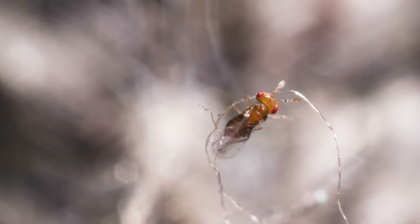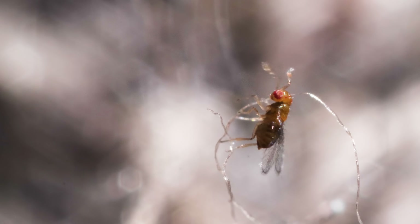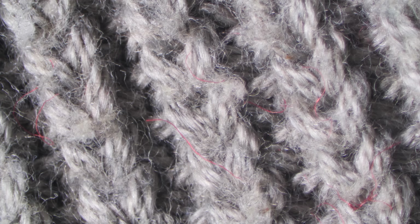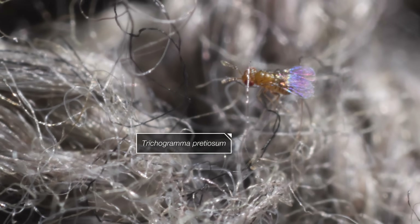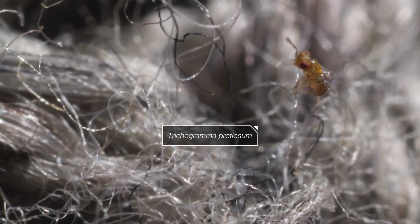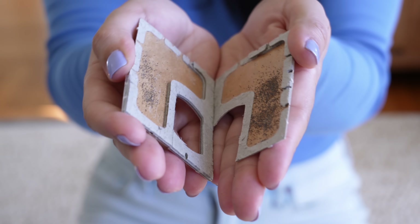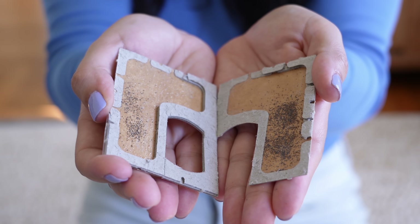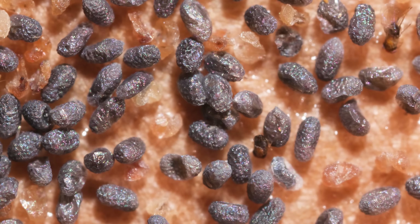To fight clothes moths, researchers are enlisting another tiny insect: parasitoid wasps. They're no bigger than a grain of salt. Trichogramma wasps have long been used to control pests in agriculture and gardening. They come on what looks like a business card covered in thousands of eggs — moth eggs that have already been parasitized.